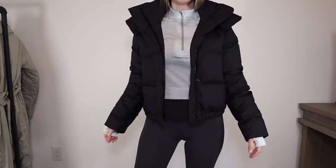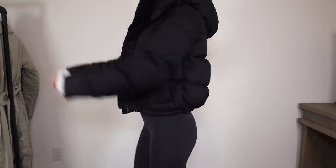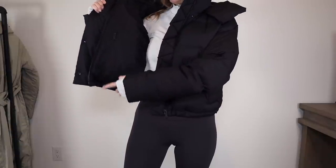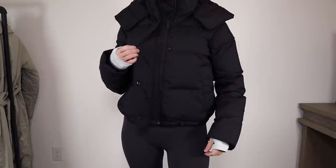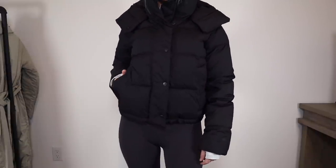Moving into the jackets and coats category. First up, no surprises — it is the Wonder Puff Shorty. I've talked about this one so much. It doesn't need any explanation. I have been hoping this comes back in stock — it is by far one of the best Lululemon purchases ever. Do not wait on this at all. If it comes back in stock, grab it immediately. You will not be disappointed. I have this in a couple of colors and it is just my go-to winter jacket. It holds up really well over time — my one from last year still looks like I just bought it yesterday and I've worn it every single day.